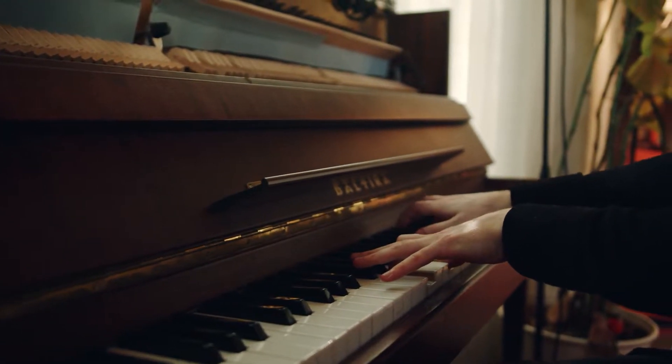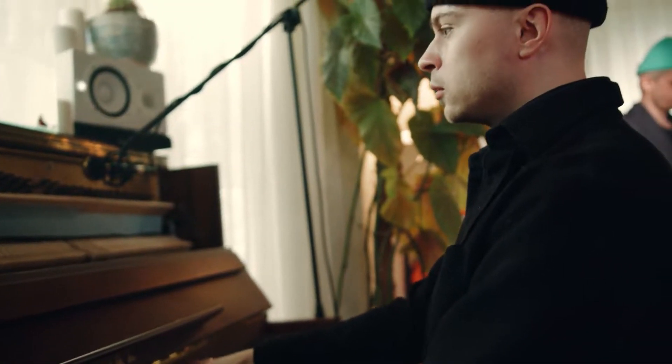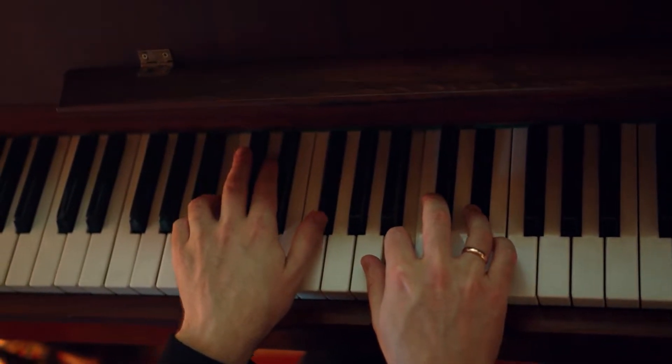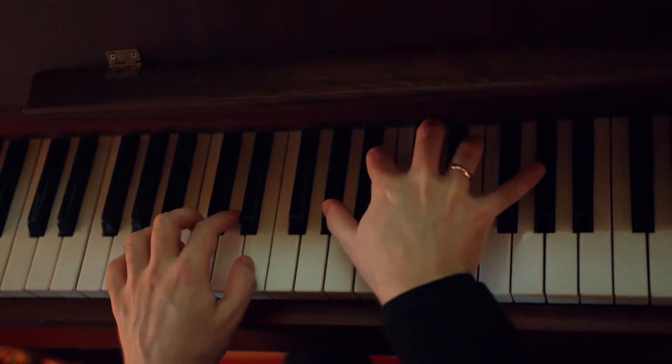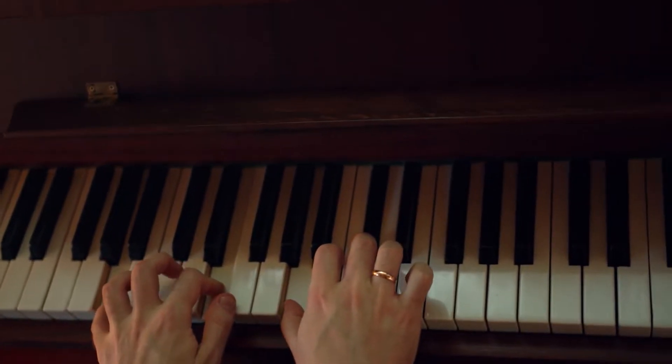You clicked on this video because it's a guide on how you can learn the piano as a music producer. I'm going to assume that you want to make better sounding beats and better sounding melodies, and you believe that learning how to play the piano is going to help you do that. Well, I'm going to tell you the truth right now — it absolutely does. When you know how to play the piano as a music producer, you just open up different possibilities when making beats.